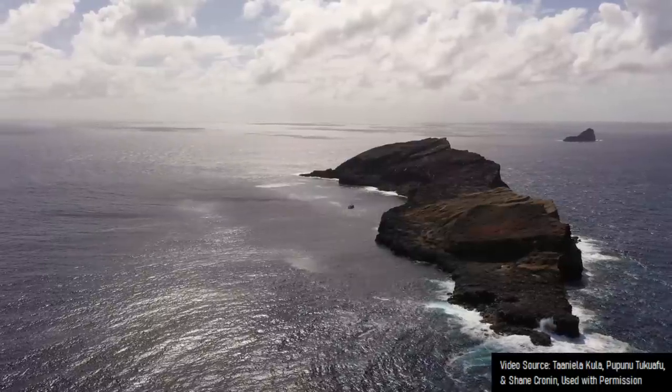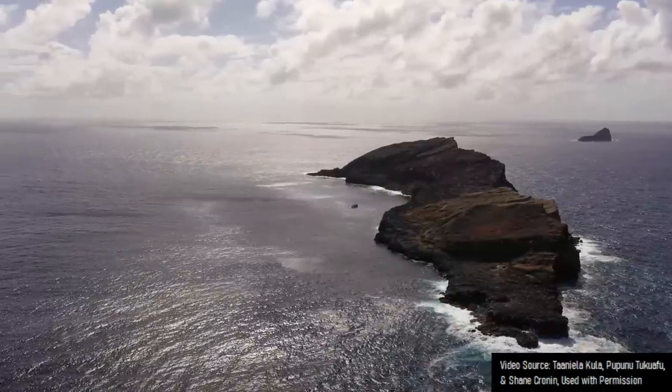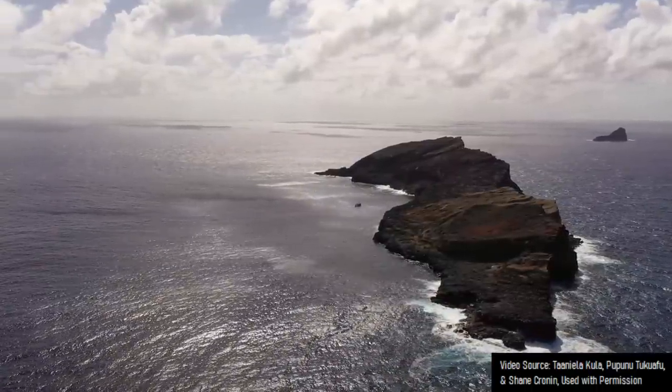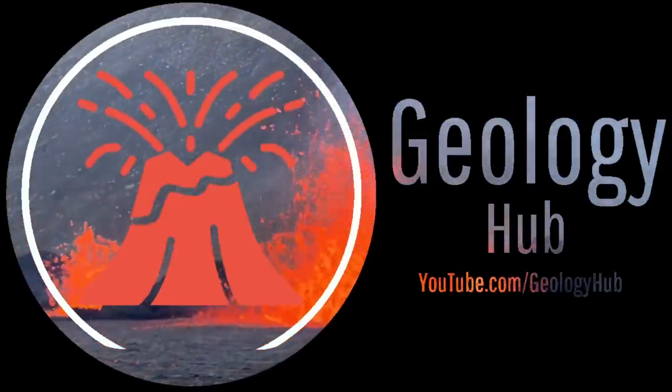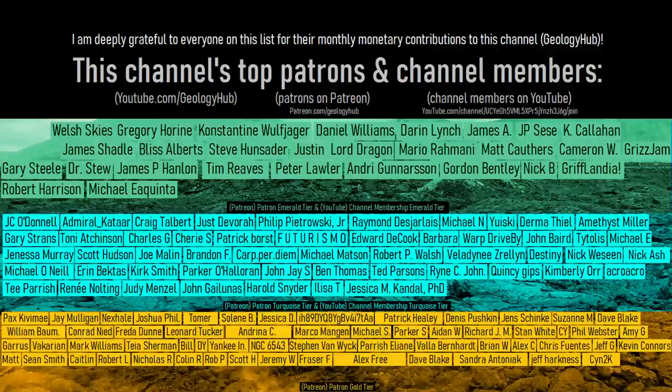As a final note, enjoy a video clip of waves crashing against the shoreline of the Hunga Haapai island. Thanks for watching! If you would like to request a specific topic, please leave a comment below. Additionally, I would like to thank this channel's patrons on Patreon and channel members on YouTube.